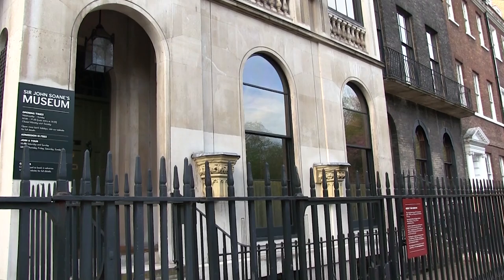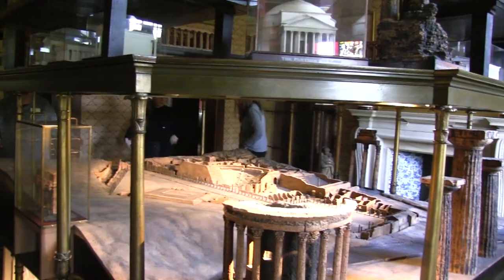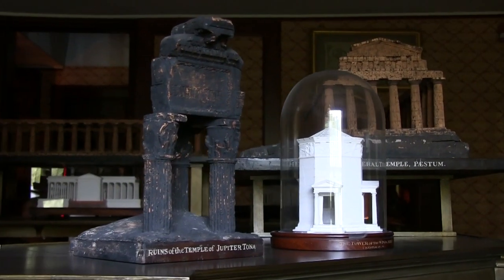Soane was, unusually for his period, very, very interested in architectural models. There are over 120 historic architectural models in this collection. They're all over the museum, although the greatest density of them is in his model room.